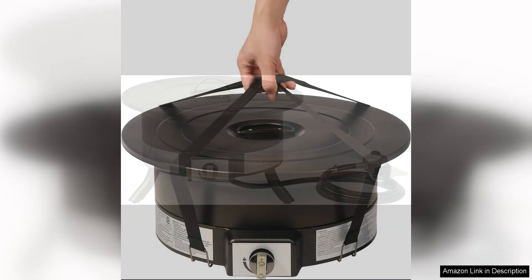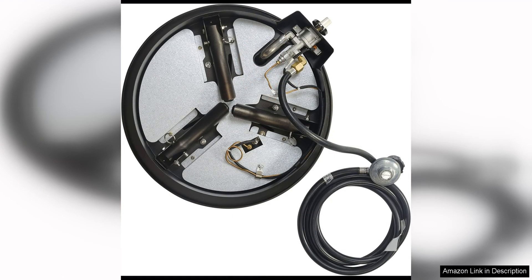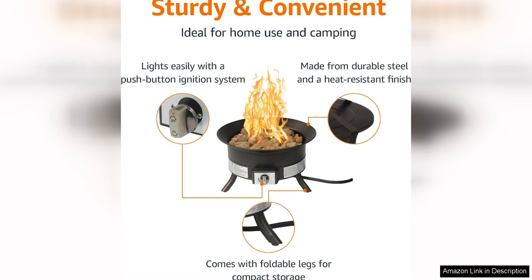With a 19-inch diameter, this fire pit is the perfect size for small to medium-sized outdoor areas. One of the standout features of this fire pit is its powerful 55,000 BTU output, which provides plenty of heat to keep you warm on chilly evenings. The adjustable flame control allows you to easily adjust the intensity of the flames to suit your preferences.